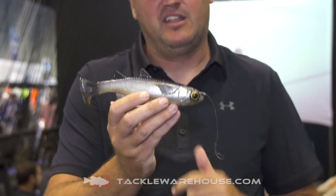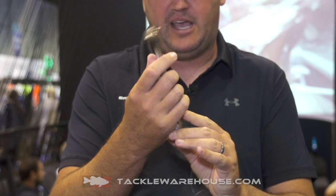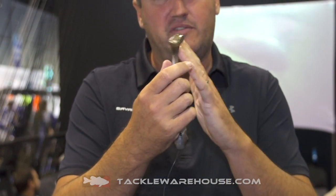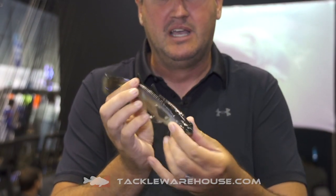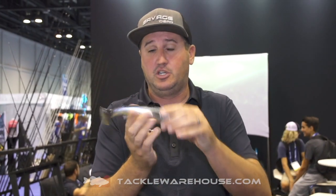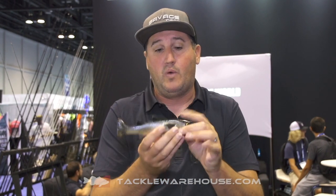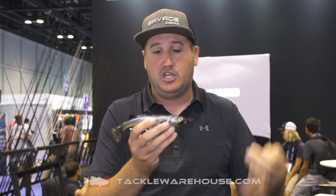This is going to be available for pre-sale on Tackle Warehouse. This is a Line Through technology with our Pulse Tail, meaning as slow as you want to move it, that tail is going to kick super natural. It's going to have a nice little head knot to it, and you can move it as fast as you want to. It's always going to sit perfectly upright, balanced on the bottom. You can wake it or drag it just like a jig across the bottom.